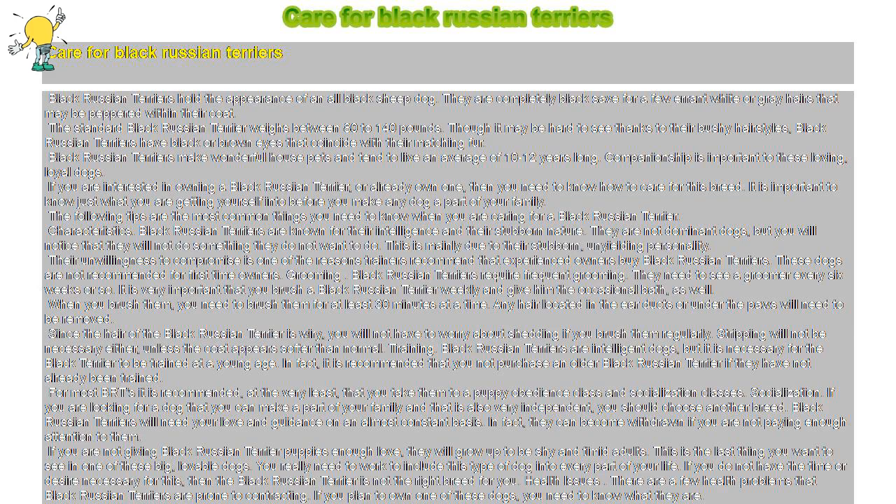Quick tips. Black Russian Terriers make happy work dogs. One way you can allow these dogs to spend the time they need with you is by letting them do outdoor work with you or letting them run around while you are doing it yourself. If you are looking for a watchdog, you will love the Black Russian Terrier. These dogs were made to be watchdogs. They are very protective of their owners and the other members of their family.